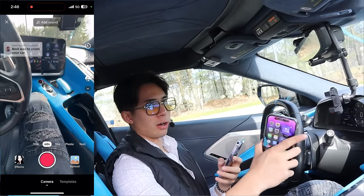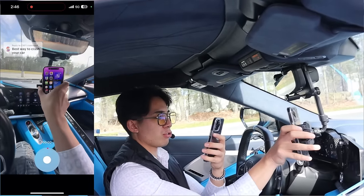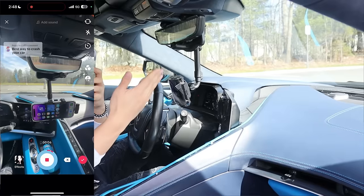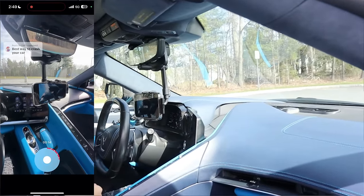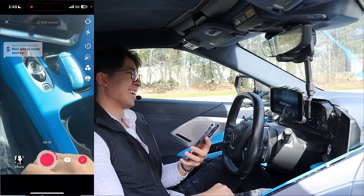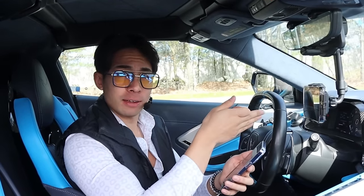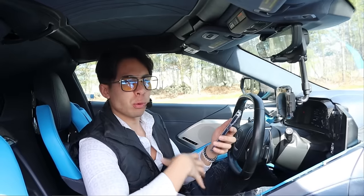Best way to crash your car — we want to directly call out the audience that's going to watch this, so it's going to be car people. So if your car has one of these things and you crashed, you're just kind of an idiot. I think the hook is pretty solid — we're directly calling them out. You're telling me that you'd crash your car if you put your phone here? So by saying 'you,' 'your,' anything like that, they're going to feel a lot more compelled to watch. It's more personal. And now that the viewer is hooked in, I just start talking about the actual product.